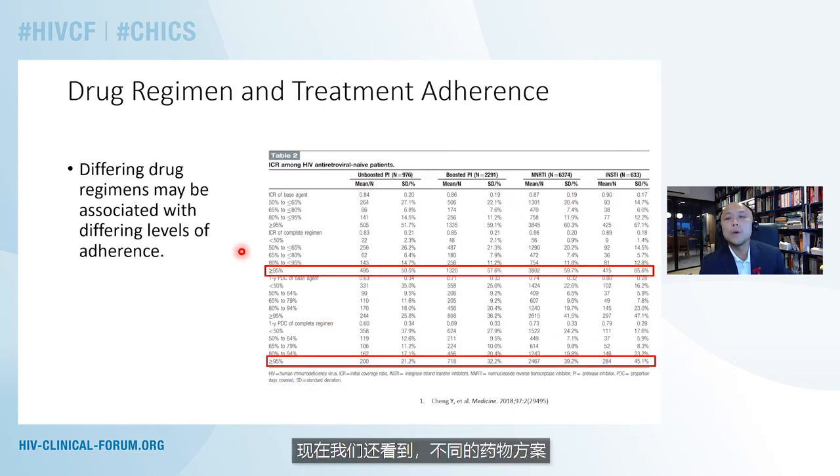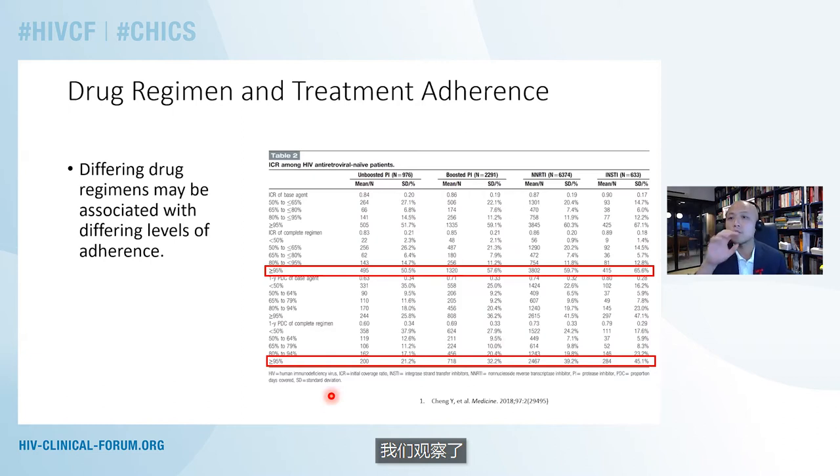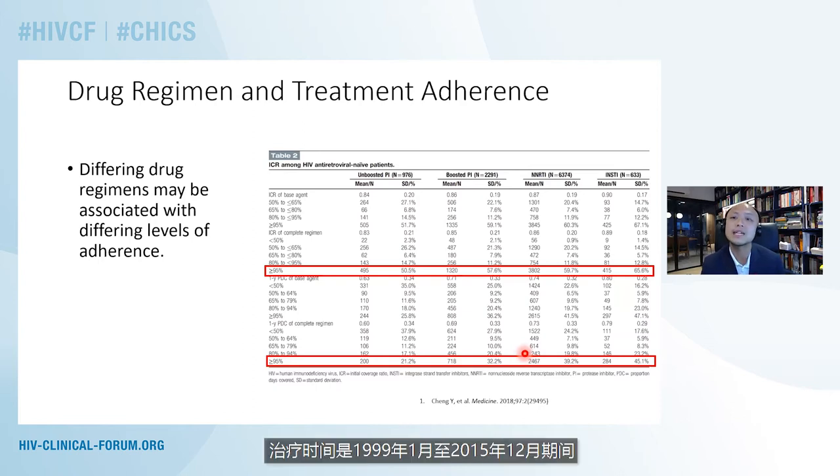We also see that differing drug regimens or different kinds of antiretroviral combinations may actually be associated with differing levels of drug adherence. In this particular study published in 2018, we looked at antiretroviral-naive veterans who had newly diagnosed HIV infection, starting antiretroviral therapy in the Veterans Health Administration between January 1999 and December 2015.